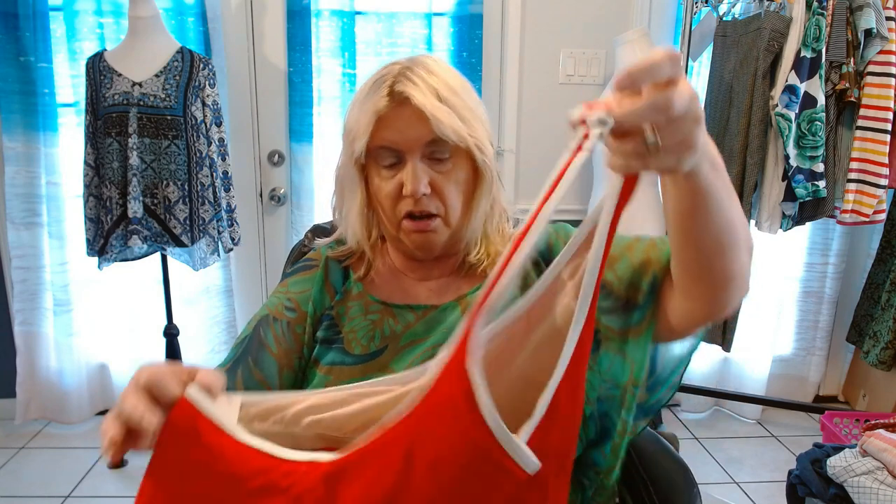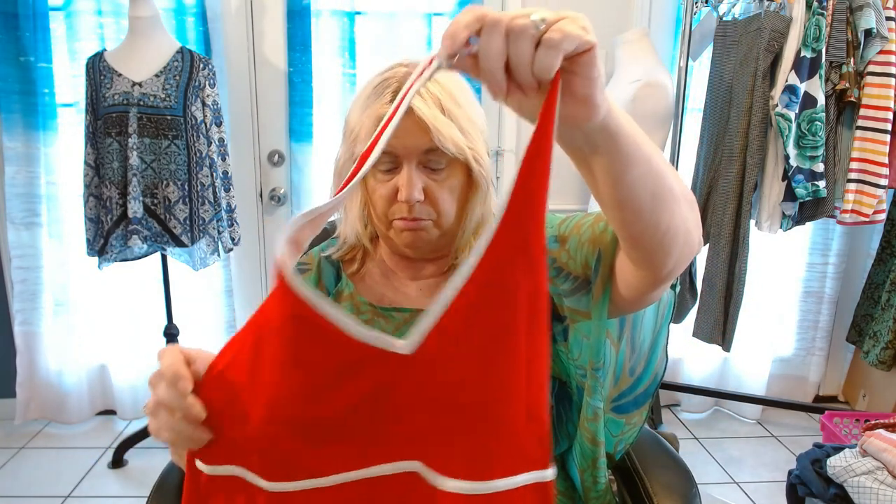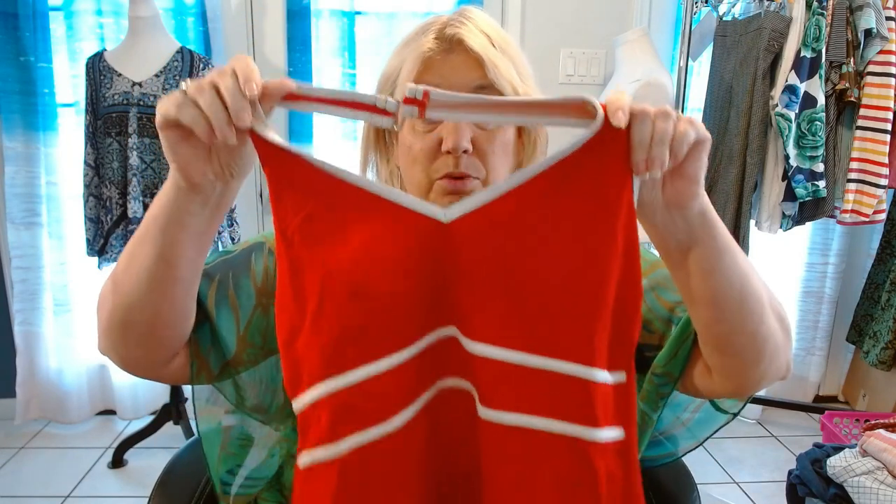This is a halter-style bathing suit — actually, this is just the top. It is by Land's End and it's a 14. So that goes off of my metrics — my metrics are 18 and up. But Land's End is going to sell, so that's why I got it. If it would have been a 6, I wouldn't have done it. But a 14 — I'll go down a few sizes for that brand.